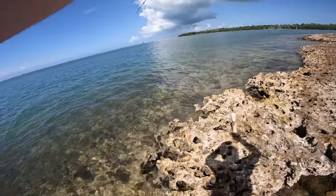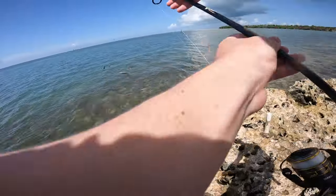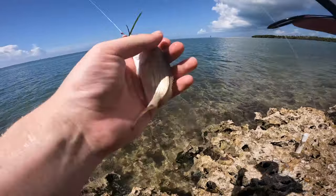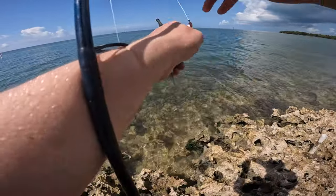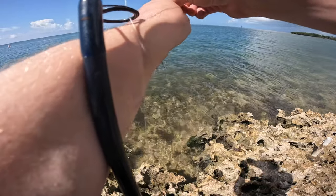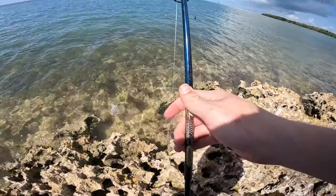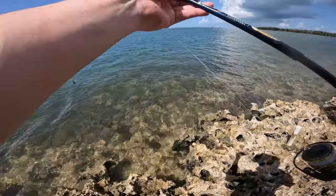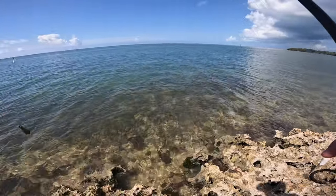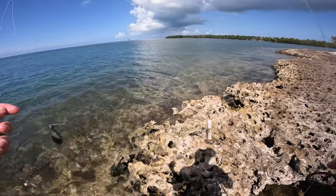Fish on guys — let's see what we got coming up here. Looks like a grunt of some sort — it is another tomtate. Felt a little bit decent, thought it was going to be something different. Let's get this line untangled — may have to take a break from fishing here a little bit, it's getting mighty hot out.